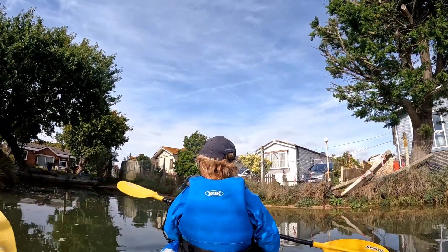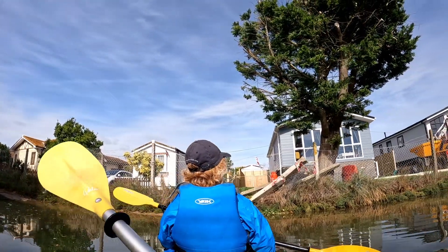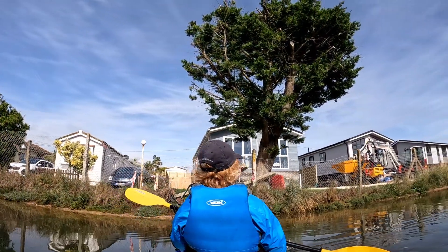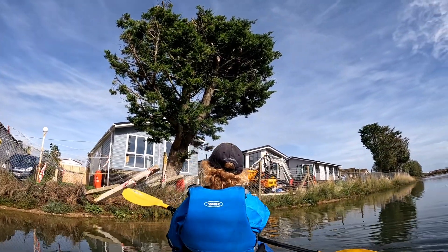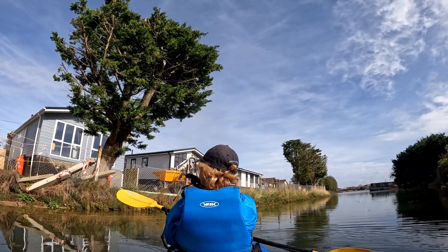Some of these houses are not far above the water, so if this was a storm and there was a storm surge, you'd feel a bit vulnerable. These sort of trailer homes are lifted up very sensibly.